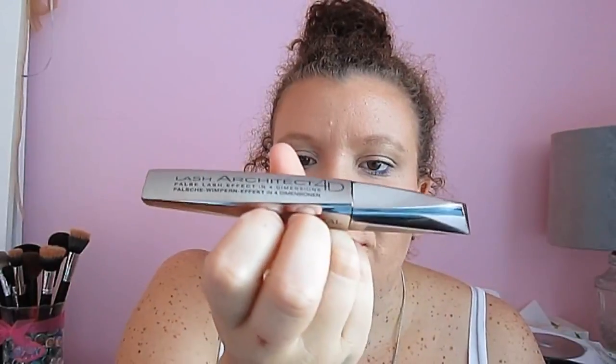Moving on to eye stuff. My favourite mascara this month has definitely been the L'Oreal Lash Architect 4D — just your average mascara. That's what I have on my lashes right now. It gives them a really nice coating, although it's starting to dry out so it's getting a bit clumpy and gross. I'll have to get a new one. It's just in black.